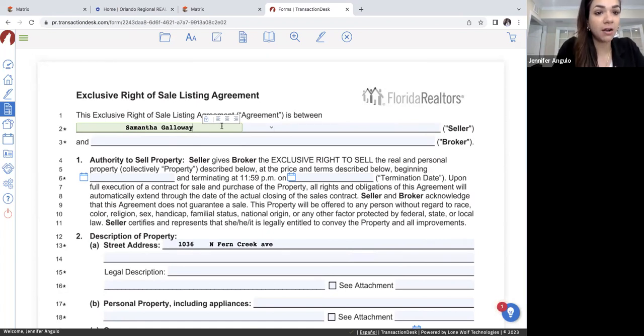You always want to use the full legal name of the seller. Make sure you always verify who you're talking to by looking into the property records through the county — here in Orlando, that's the Orange County property appraiser. Just look up the property address to verify you are dealing with the actual owner, and to make sure there are no other owners. If there's somebody else who's an owner, you're going to have to get their signature on this form as well. For example, if Samantha's husband Tom Galloway is also on the record, you'd have to add him and have him initial and sign everything too.